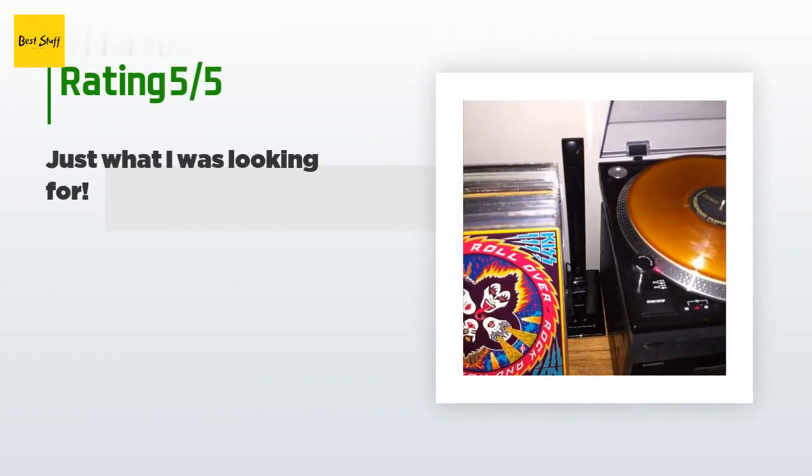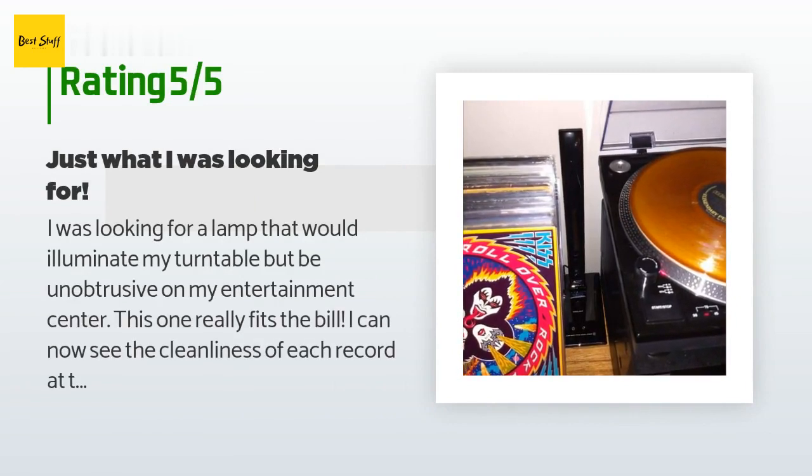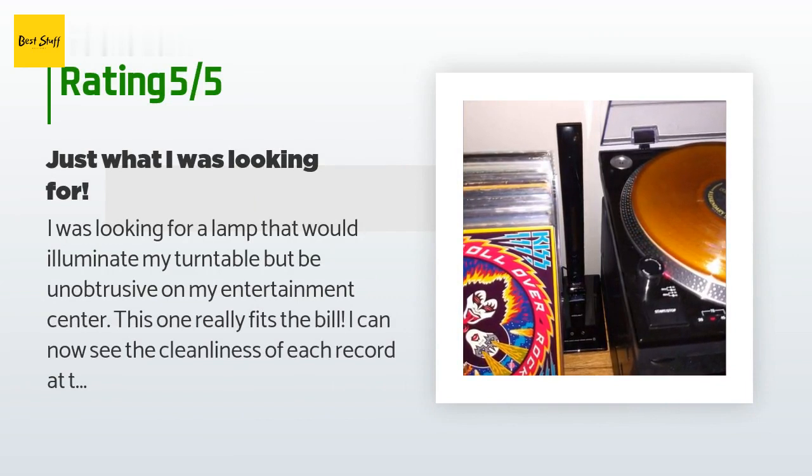This product is rated 4.5 stars from 801 customer reviews. A customer said: 'I was looking for a lamp that would illuminate my turntable but be unobtrusive on my entertainment center. This one really fits the bill. I can now see the cleanliness of each record at the platter, thanks in large part to the way the light pivots. When I'm done, I just fold it up and it practically disappears from view beside my sound system.'